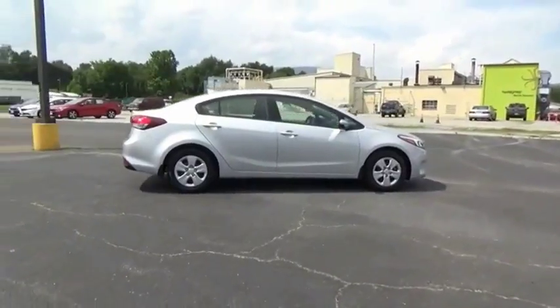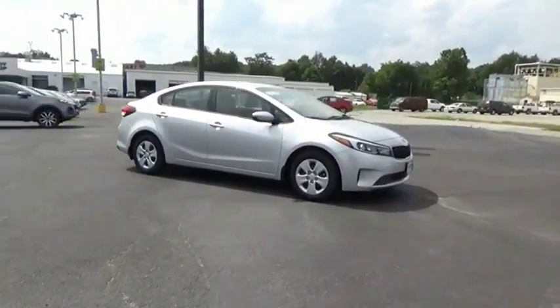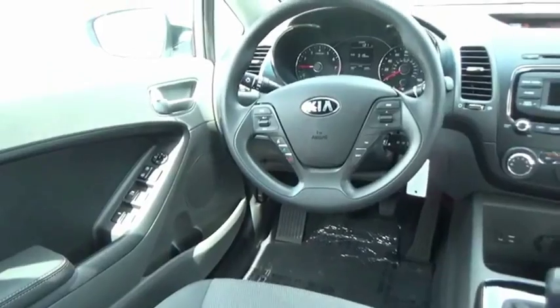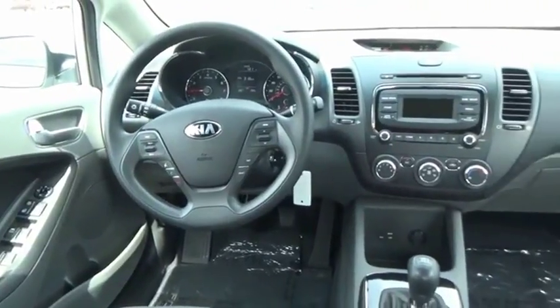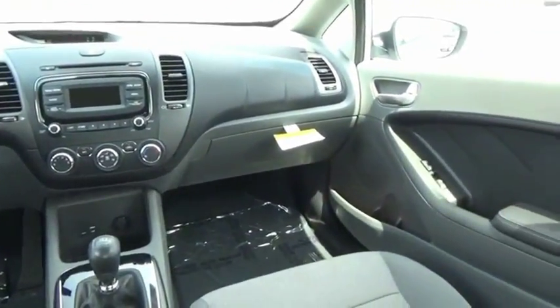If you're looking for a trendy and feature-laden compact sedan, the Kia Forte is for you. It offers an exceptional combination of innovative design, high-quality engineering, and outstanding value. Wouldn't you look great in this vehicle? Stop in today and see for yourself.